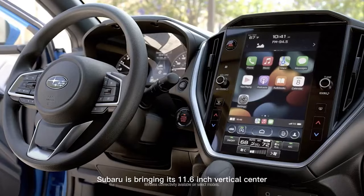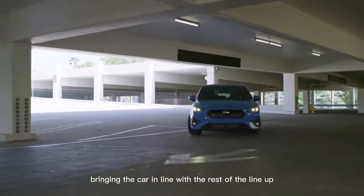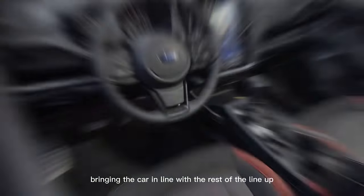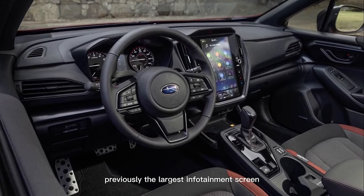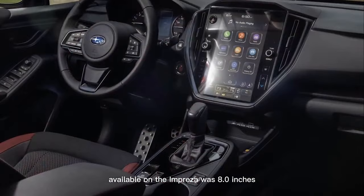Subaru is bringing its 11.6-inch vertical center screen to the Impreza, bringing the car in line with the rest of the lineup. Previously, the largest infotainment screen available on the Impreza was 8.0-inches.